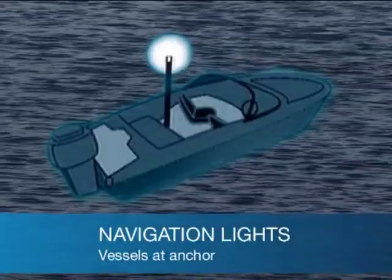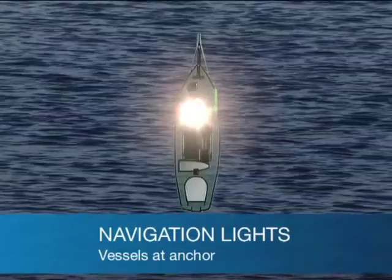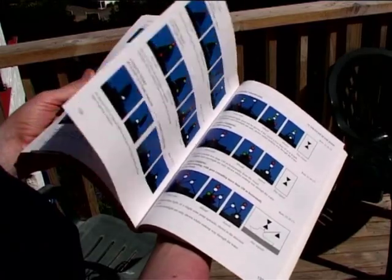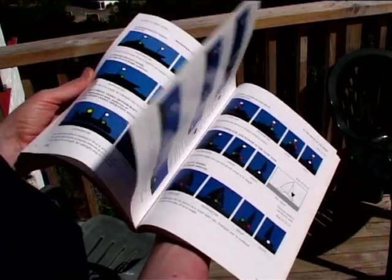All vessels at anchor must show an unobstructed white light that can be seen from all directions. There are additional lights shown by larger vessels and those undertaking special activities.